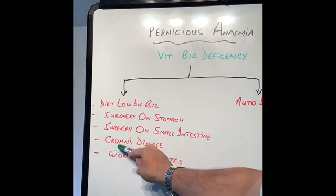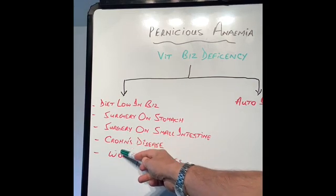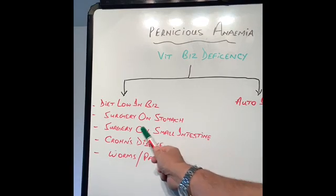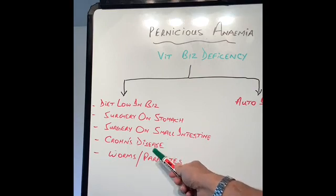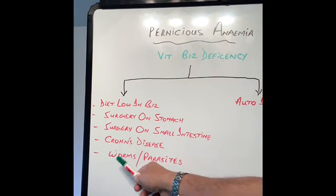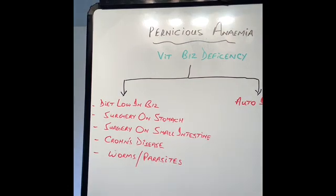The next cause is Crohn's disease. This affects the small intestine and hence it cannot let vitamin B12 be absorbed. The reason I emphasize the terminal ileum is because that is the part of our gut where vitamin B12 is absorbed. Last but not least, in certain parts of the world — not very common in the west — there are certain parasites and worms which can stop absorption of vitamin B12 because they consume it.